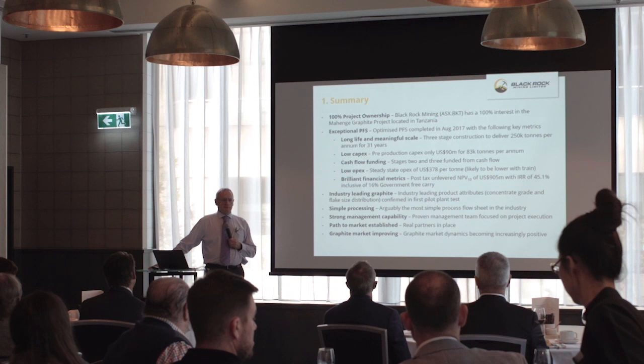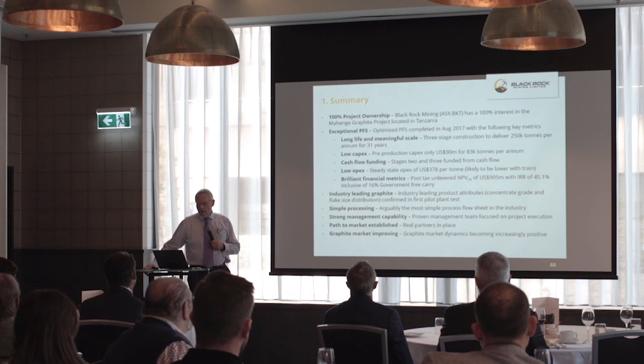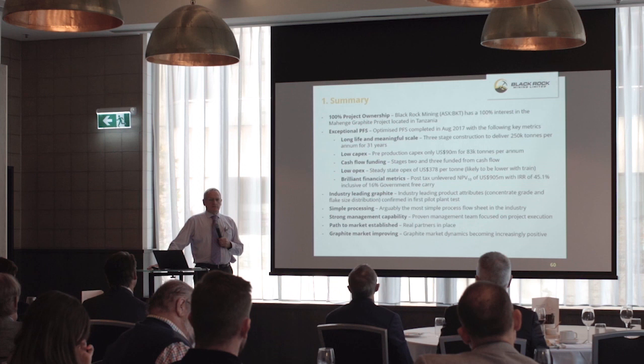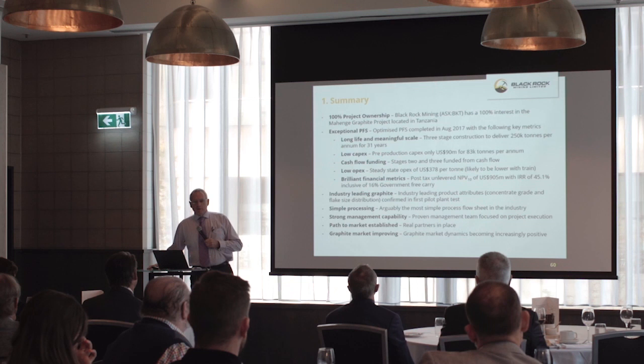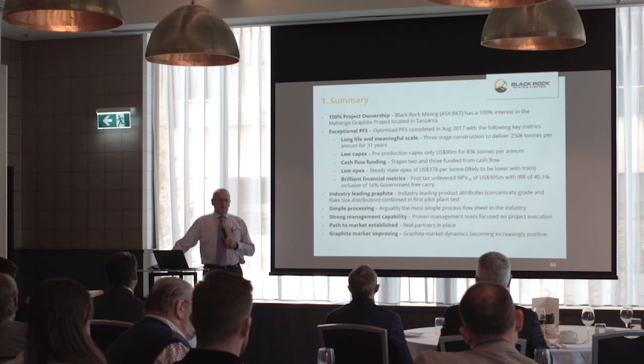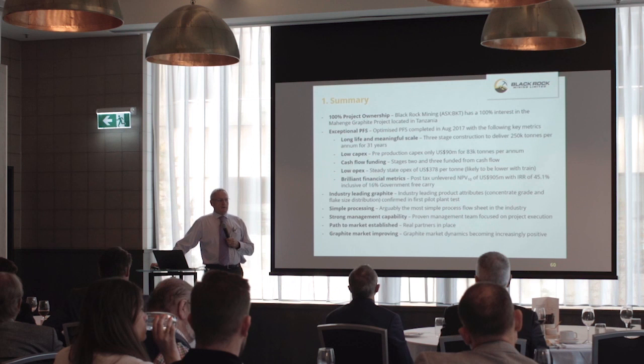This is a bit like iron ore — you've got fines and you've got lump. Graphite is no different: you have fines and you have flake. We fortunately have a flake distribution. The financial metrics: just over $900 million NPV using a fairly credible price deck, inclusive of a 16% government free carriage. At the moment that's a 10-to-1 capital-to-NPV ratio, which is a stunning metric for any project. We think we've got the best graphite available, proven through extended battery testing, expanded work, and running through the pilot plant generating 99% off a flotation concentrate.